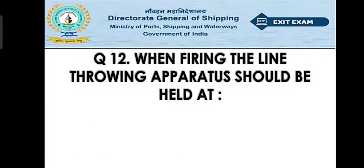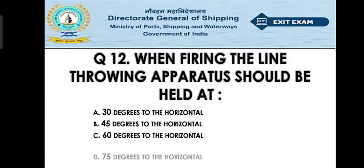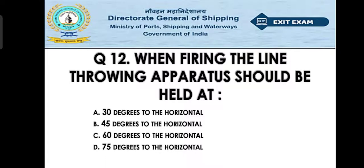Question number twelve: When firing the line-throwing apparatus, it should be held at — Option A: 30 degrees to the horizontal, Option B: 45 degrees to the horizontal, Option C: 60 degrees to the horizontal, Option D: 75 degrees to the horizontal. The right answer is Option B — 45 degrees to the horizontal.